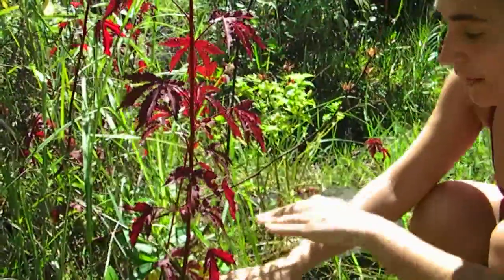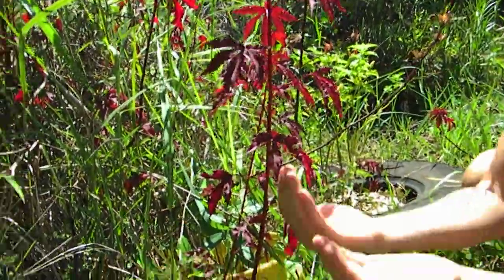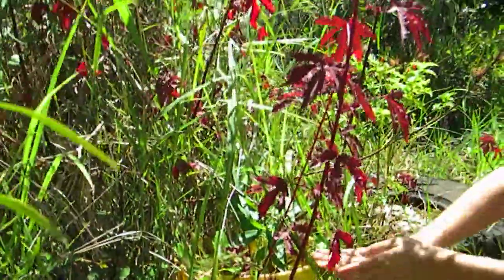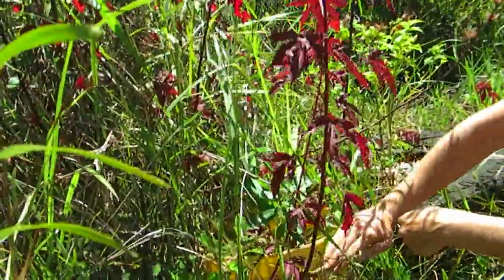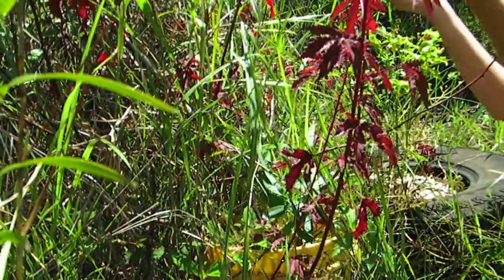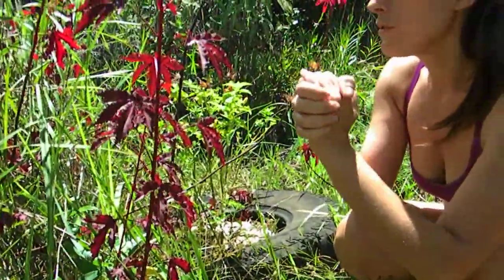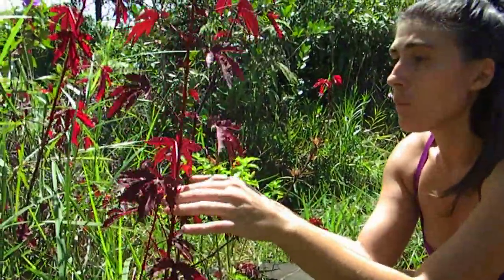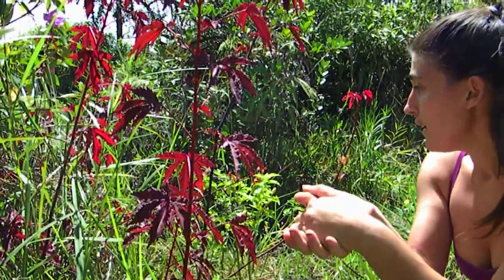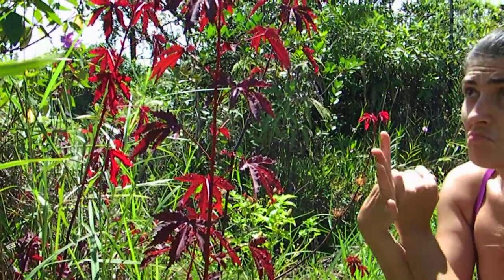One fun thing about this plant is that it likes to lean back a little bit and then kind of grow over and up. I read that online and that's kind of how it lives. As you can see it's tilted a bit and has come up through this other plant. It started out with maybe a couple of stalks and now there's maybe 10 or so. It's bloomed a number of times.